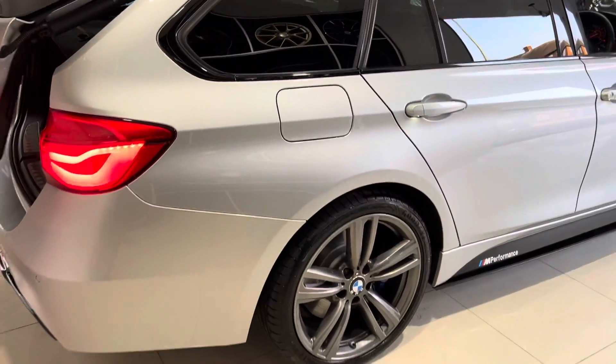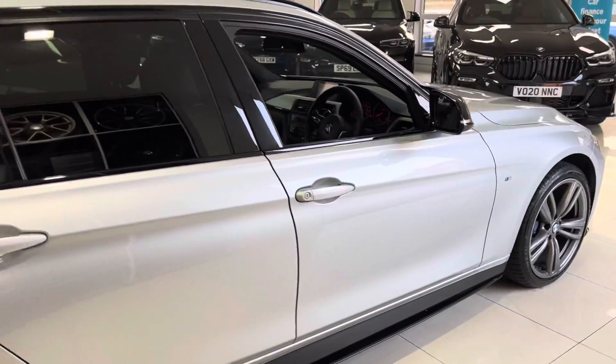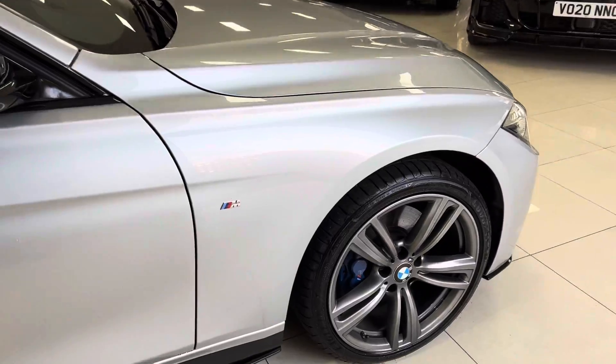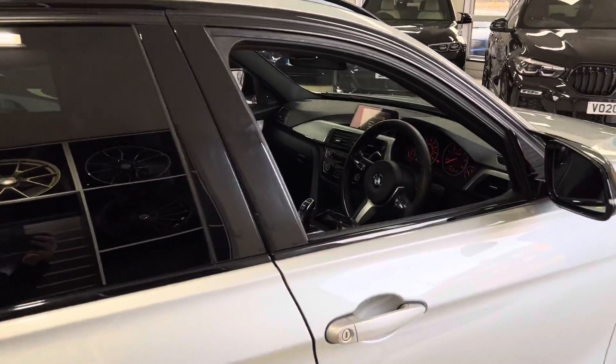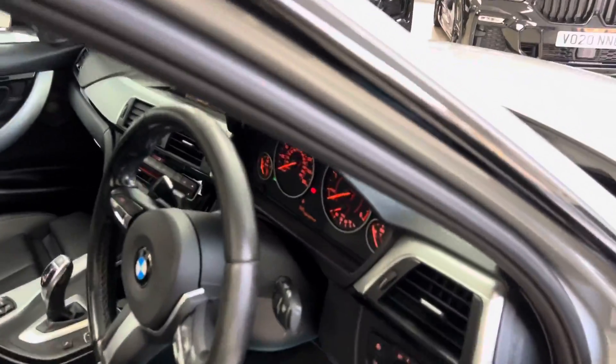It's a really well-kept example — the previous owner has clearly cared for this car, and it shows not only in the condition but in the spec. To spec this car this way would have cost a huge amount of money when new: not only the xDrive but the Plus Pack, the glass sunroof, the heated Dakota leather with oyster stitching, plus other nice features inside.